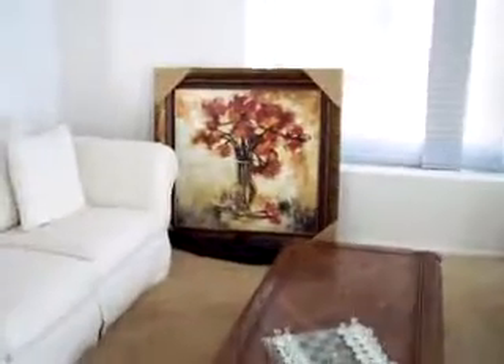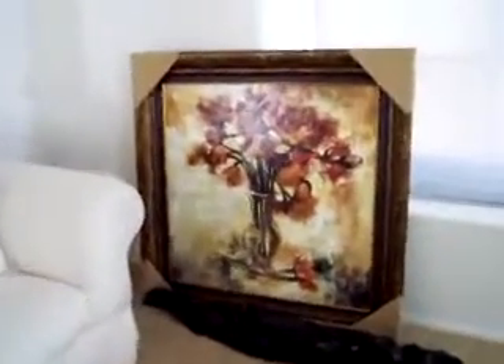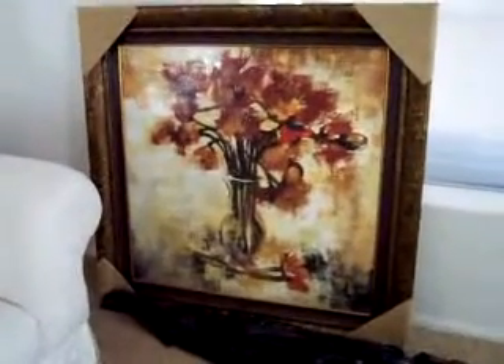That's our first piece of art that we purchased for the house. I think this is very, very cool. Let's check it out.